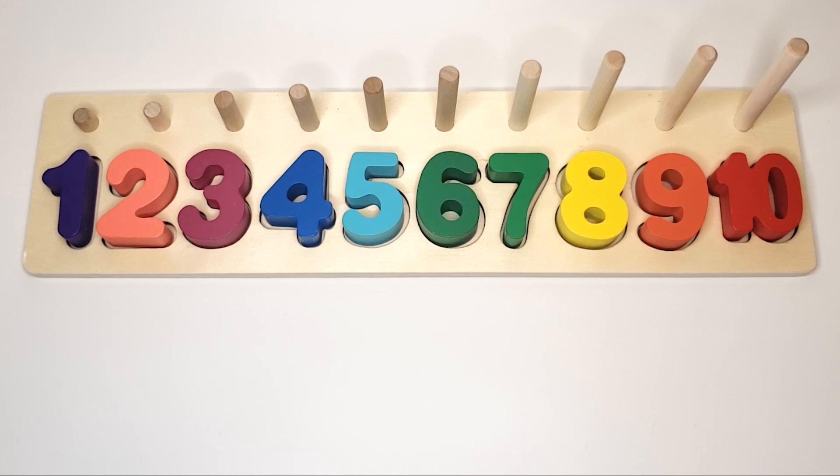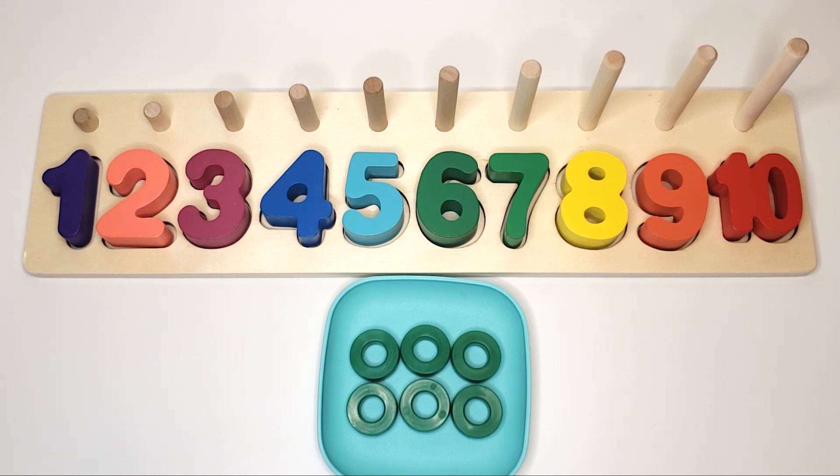Now, let's find out matching colors for the circle blocks. Green circles.